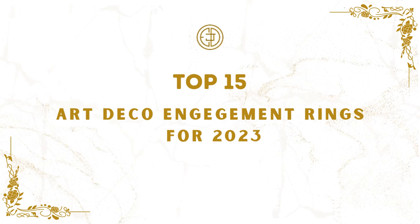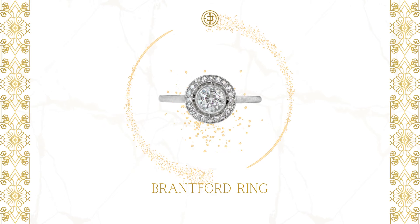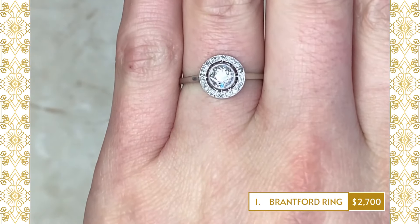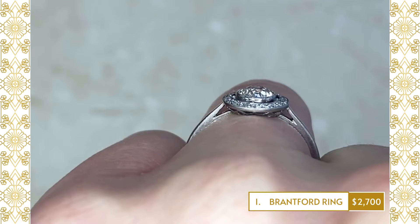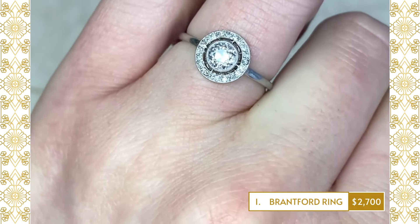Top 15 Art Deco Engagement Rings for 2023. 1. Brantford Ring: An antique engagement ring featuring a bezel-set old European-cut diamond surrounded by a halo of single-cut diamonds. The center diamond weighs 0.50 carats, H-color and SI2 clarity.